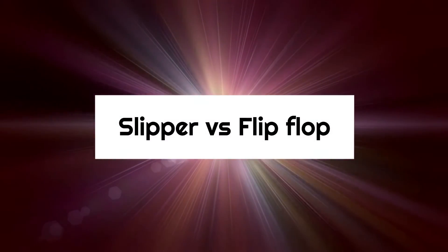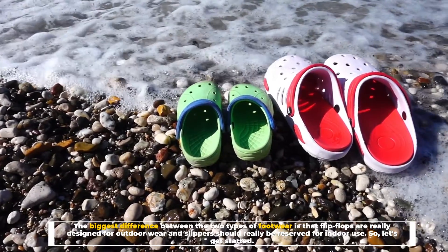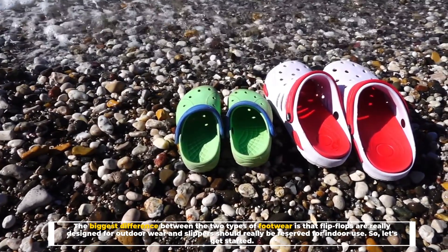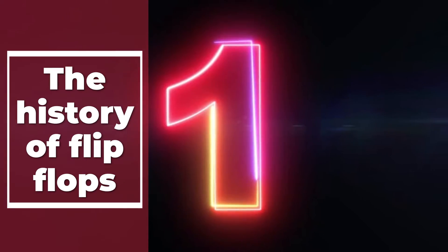Slipper vs. flip-flop: the biggest difference between the two types of footwear is that flip-flops are really designed for outdoor wear, and slippers should really be reserved for indoor use. So let's get started.